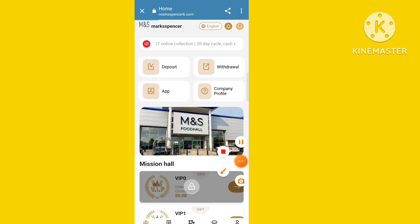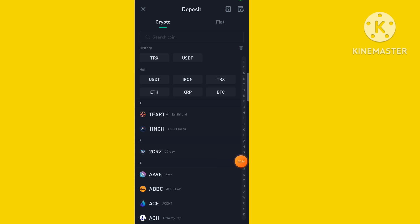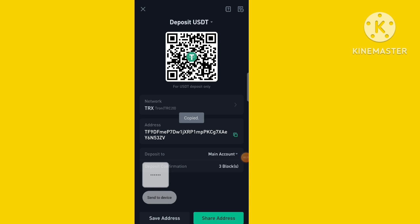Now I'll tell you how to withdraw money — this is also a very easy and simple step. Please subscribe to the channel and leave a good comment. First, you need to bind your USGT address. I have already bound my USGT address.